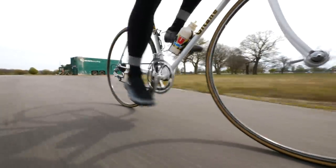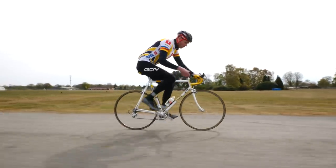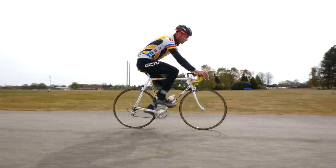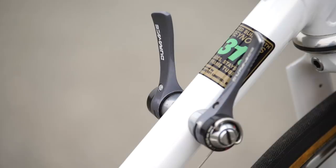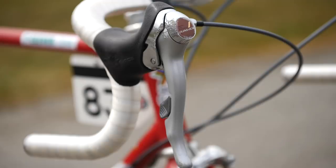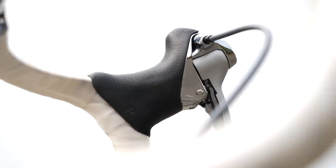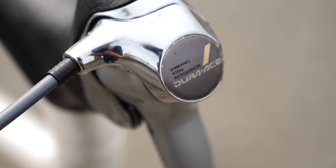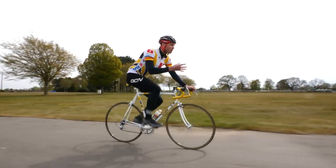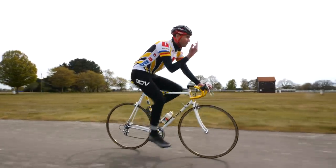In the second half of the 1980s, riders capitalized on the advantages of the SIS system. It wasn't until 1990 when Shimano transferred this index technology from the downtube shifters up onto the handlebars in what we know today as the STI lever, which stands for Shimano Total Integration. For a closer look at that, stay tuned because we've got an in-depth video taking a look at STI shifters coming out soon.